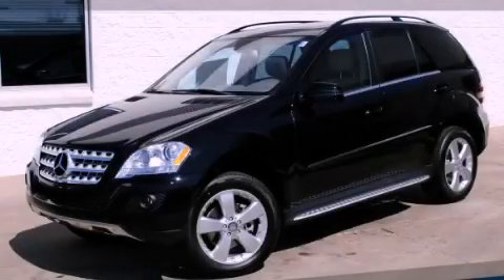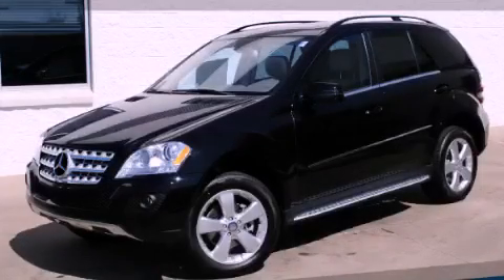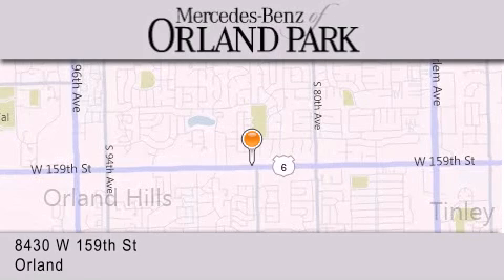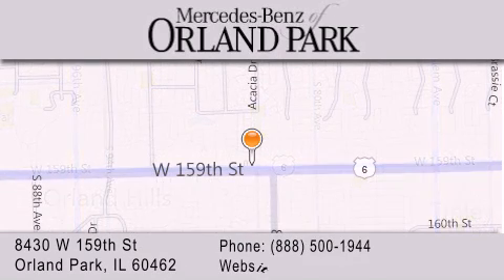Stop by today and test drive this vehicle for yourself. Thank you for visiting Mercedes-Benz of Orland Park. You're a Chicago Mercedes dealer, conveniently located on 159th in Orland Park. Enjoy the experience.